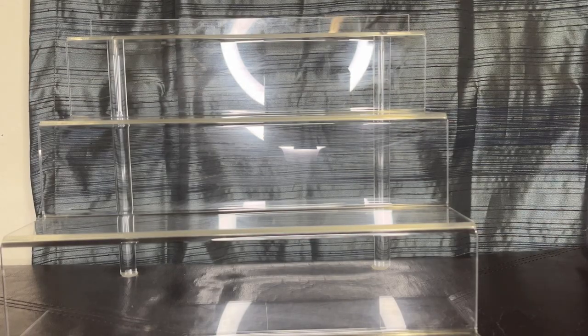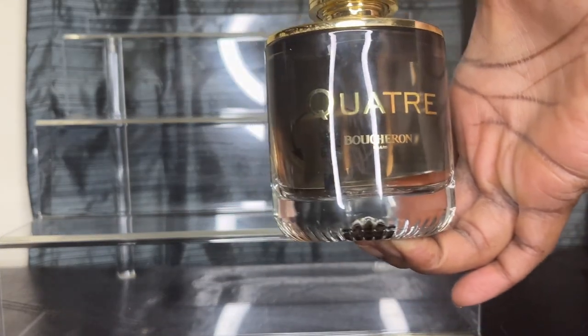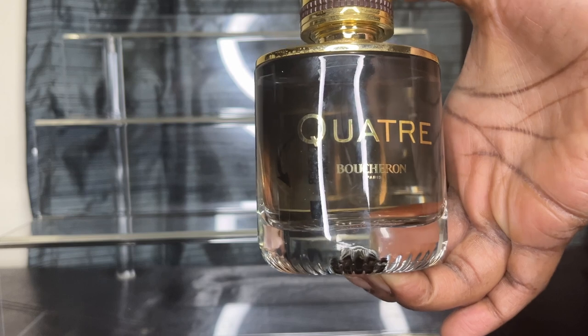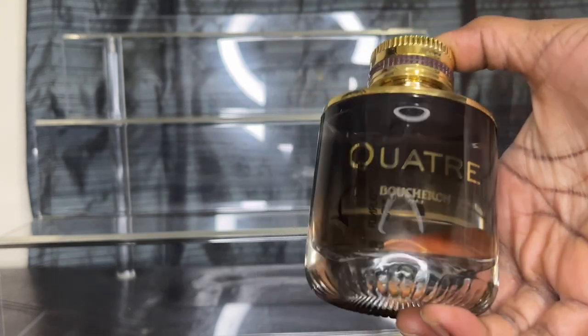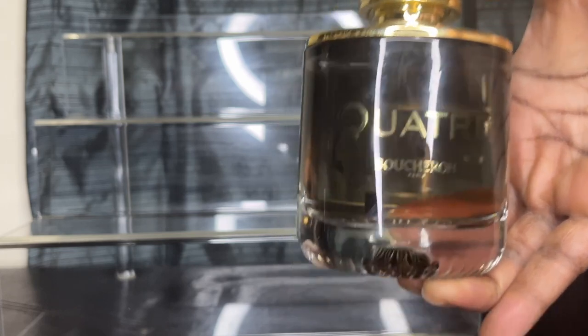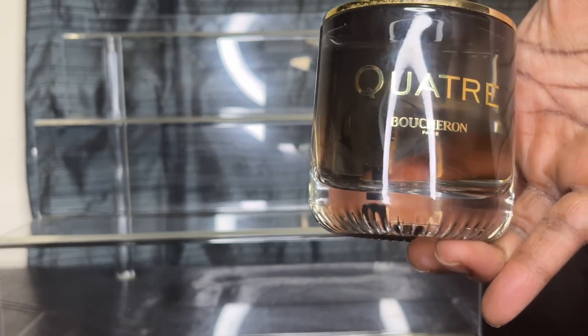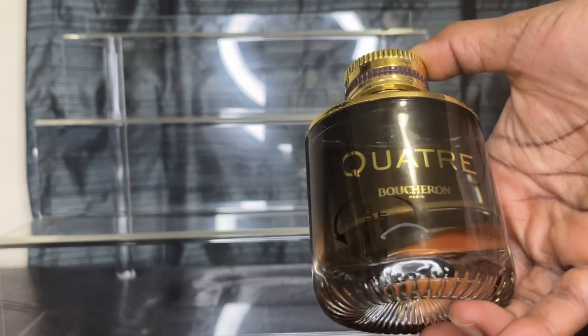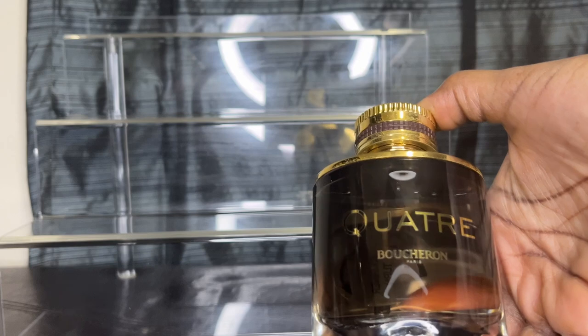The very first one we have is Quintera Absolute Du Nuit Parfum. This is a gorgeous, bitter almond fragrance. It has some pink pepper, bergamot, and tonka bean in it — absolutely beautiful fragrance and quite affordable.